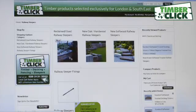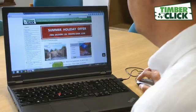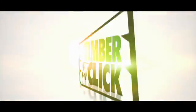Decking, sleepers, fencing — all just one click away with TimberClick.